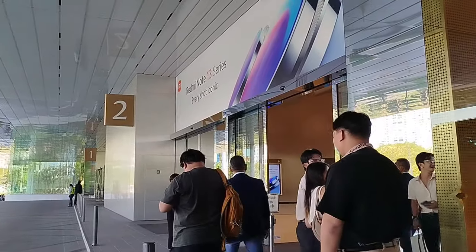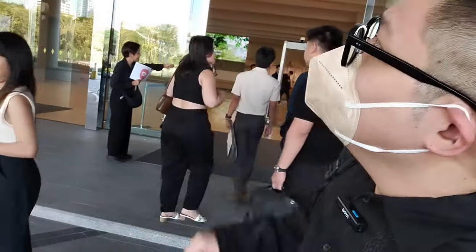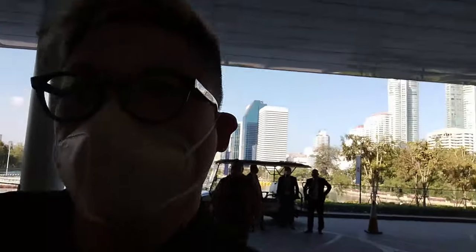Just trying out the vlogging capabilities of the Redmi Note 13. We're here — this is the Queen Sirikit Convention Center for the Redmi Note 13 series launch event. We're going to be going inside and seeing a lot of the new phones coming out from Xiaomi, from Redmi. Again, we're shooting with the Redmi Note 13, shooting as much content as possible with this phone.